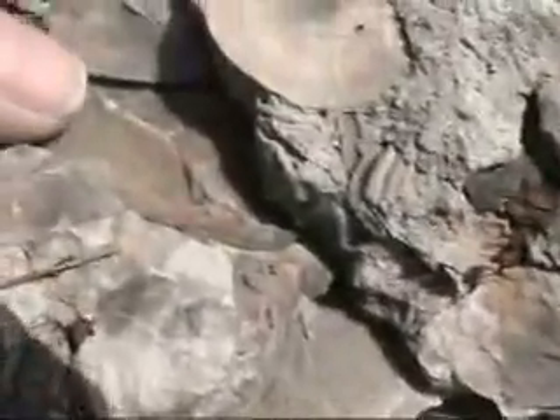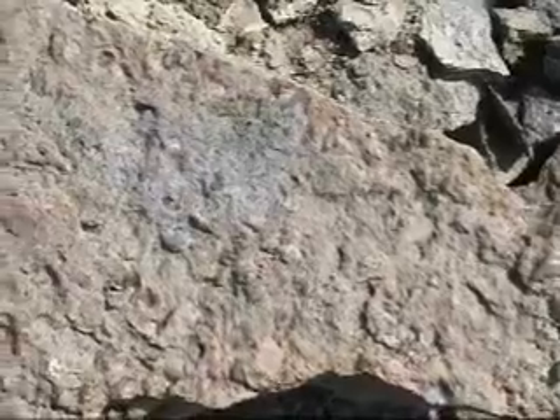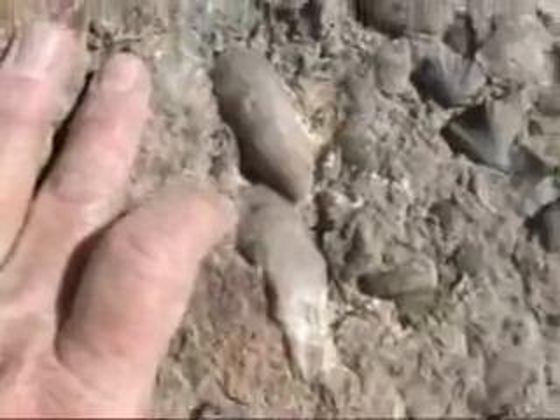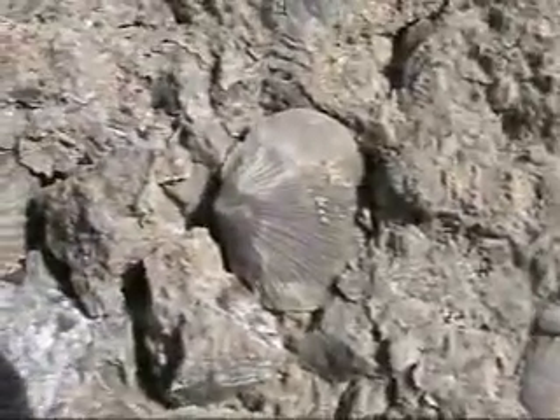Look at that — there's an Isoteles trilobite trail. This is a hypostome, the mouth plate of an Isoteles trilobite. Look at this slab — got some horn coral here. There's one there, one there, and actually here's another one, and another one. And there's another one up there, and another one there on the end.